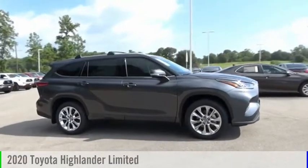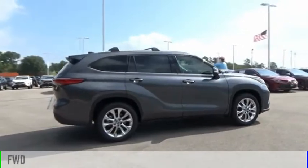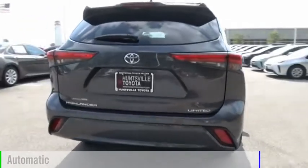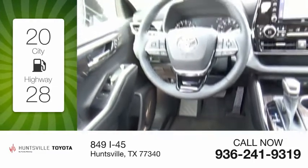We are pleased to show you the 2020 Highlander. This vehicle is powered by a front-wheel drive, 6-cylinder, 3.5-liter engine, and comes with an automatic transmission. Great fuel efficiency saves you money by requiring fewer trips to the gas station.